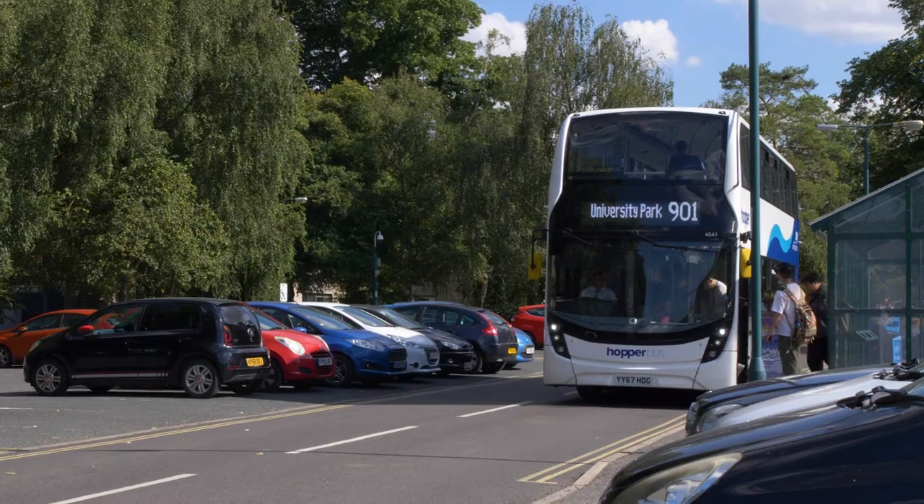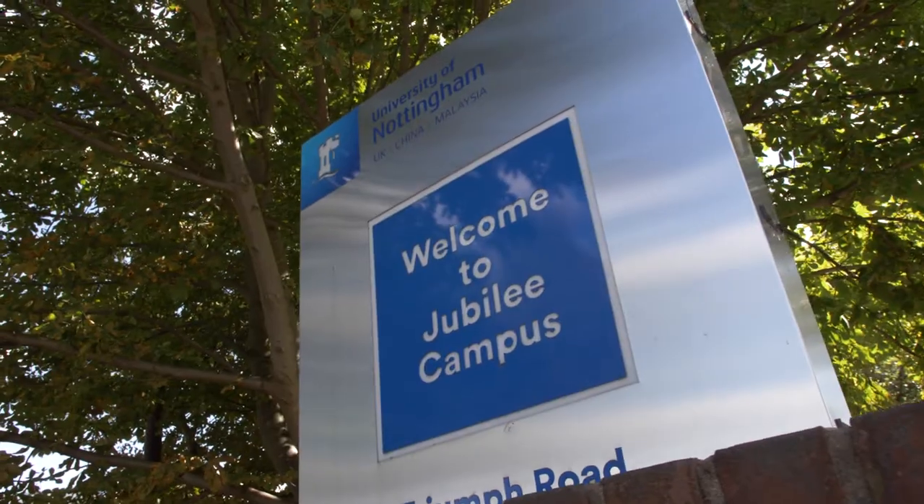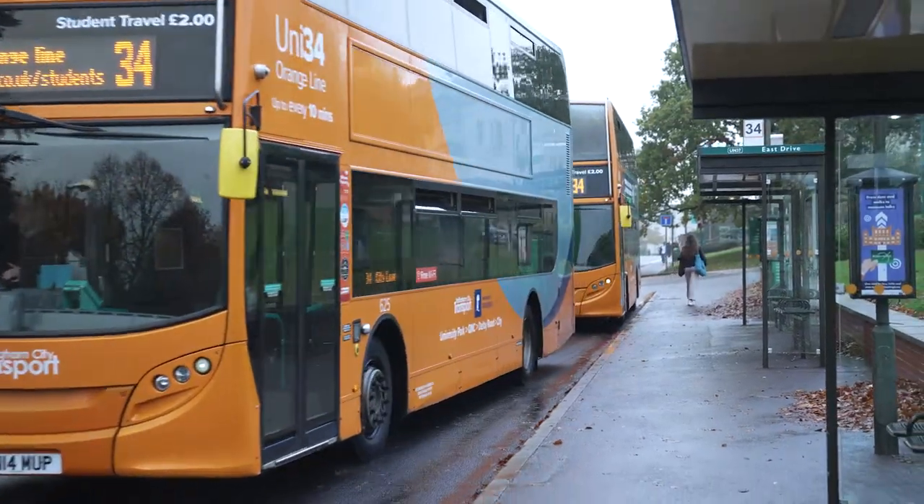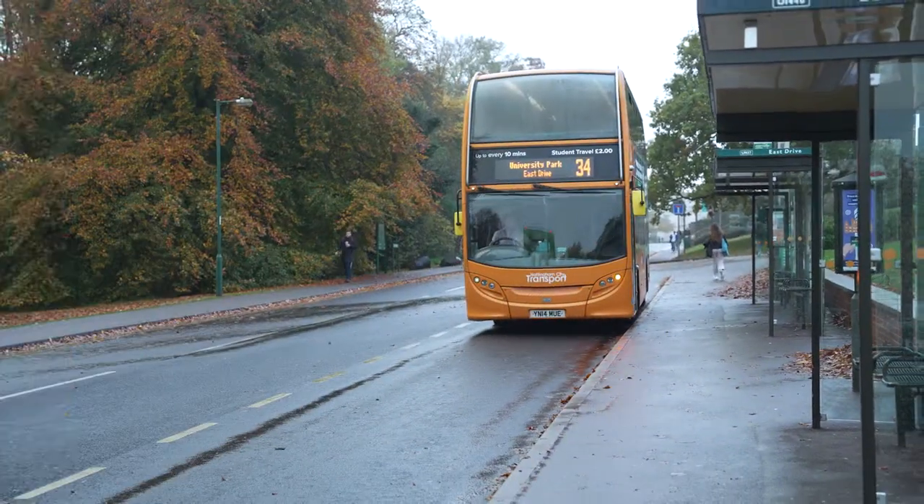For travel, Hopper buses are completely free, with buses to University Campus, Jubilee, Sutton-Bonington, Kings Meadow campuses and Royal Derby Hospital Centre. For getting into the city, you can get a student discount on the 34 bus. You've also got trams, which are a great cheap way of getting around the city.